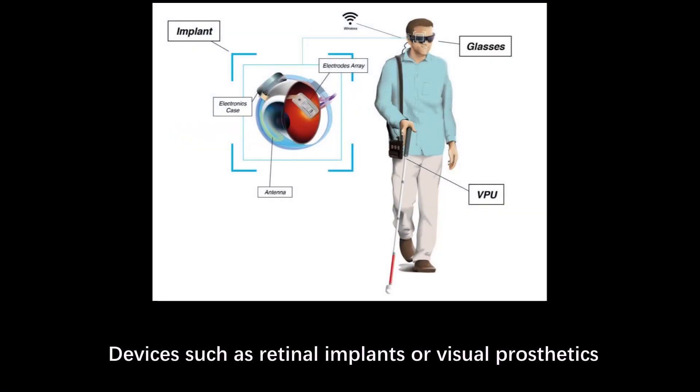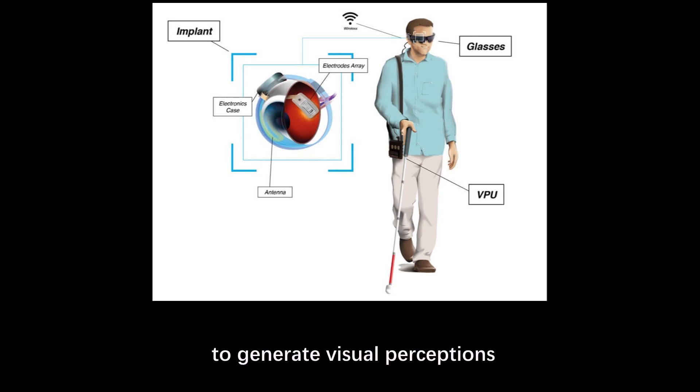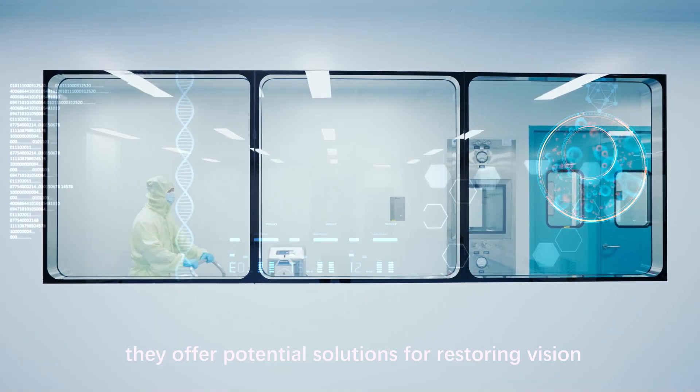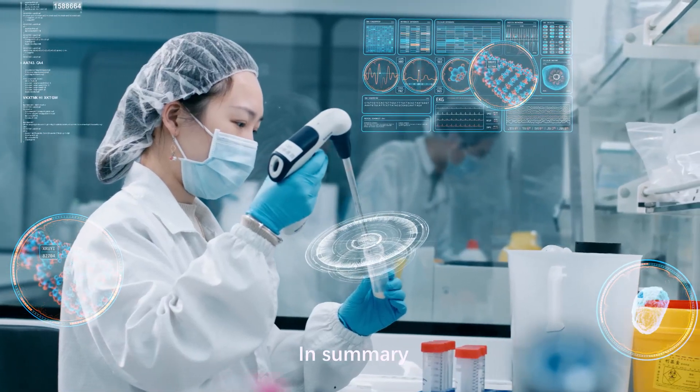Visual prosthetics: devices such as retinal implants or visual prosthetics can directly stimulate the retina or optic nerve to generate visual perceptions. Although these are still developing technologies, they offer potential solutions for restoring vision in cases where optic nerve damage has occurred.